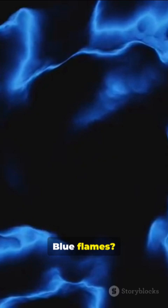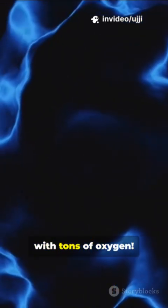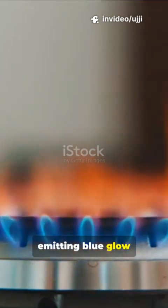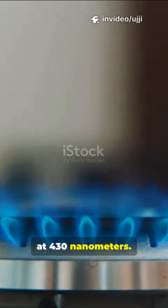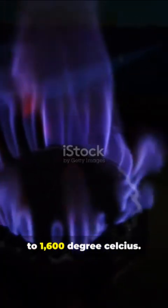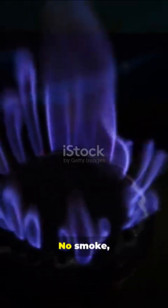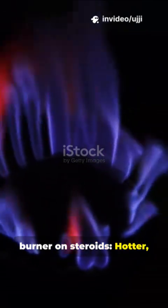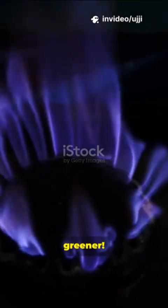Blue flames: total boss mode — complete burn with tons of oxygen. Methane molecules get hyped, emitting blue glow at 430 nanometers. Temperatures soar to 1600 degrees Celsius. No smoke, pure efficiency, like a Bunsen burner on steroids. Hotter, cleaner, greener.